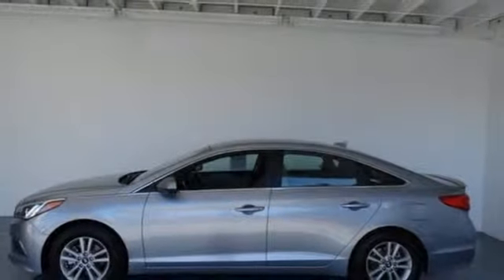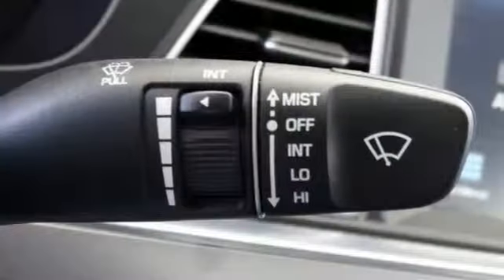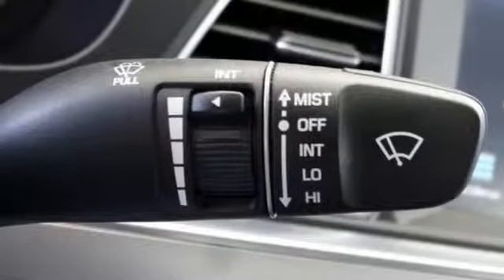Manual tilting steering column, inline four-cylinder engine, aluminum wheels, gas pressurized shocks, and automatic transmission.